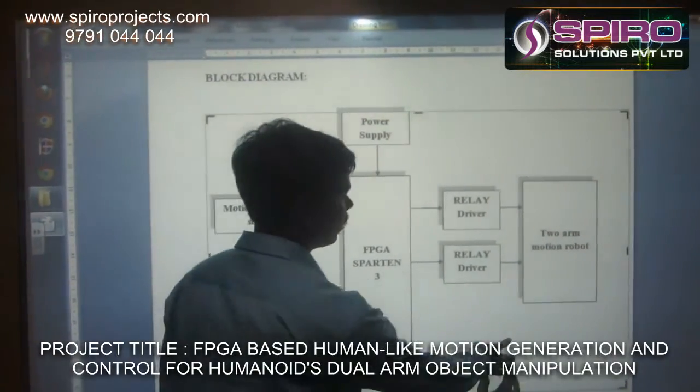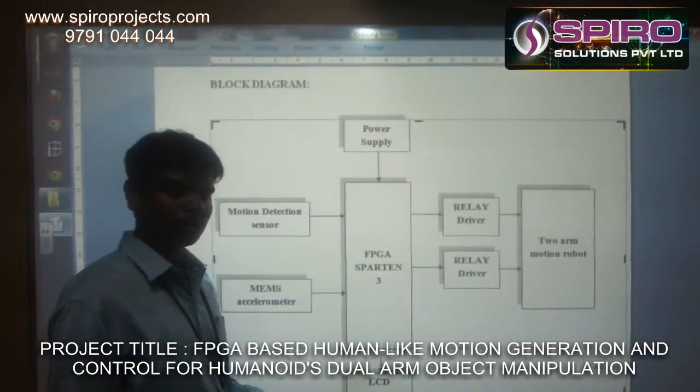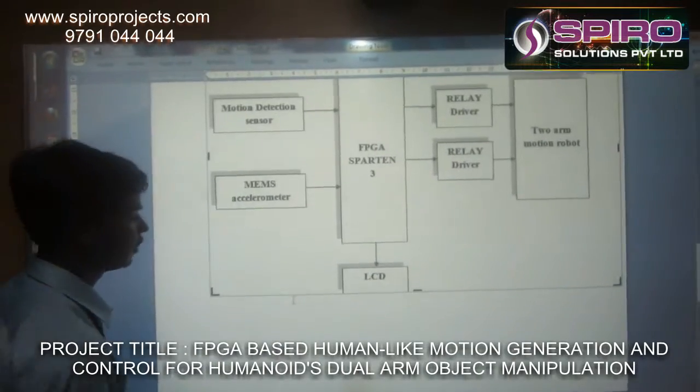The final output of this project is that the two robots can act according to the signals from the SPARTAN-3 kit.